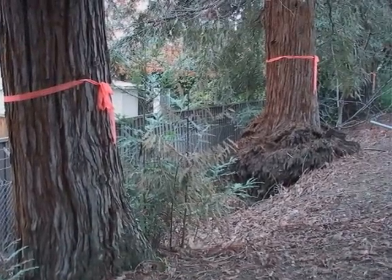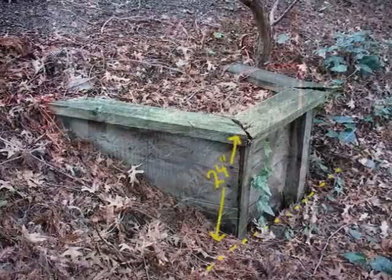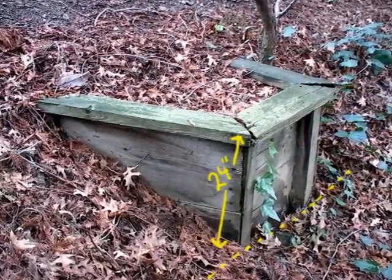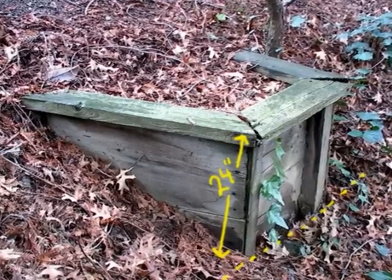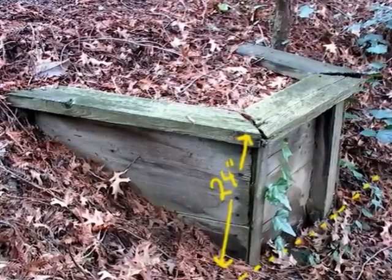You can see that the trees are marked for removal, and I'll show you why. When all the trees were planted in 1971, they were planted in raised wooden berms, presumably to contain the root soil and make it easier to water.